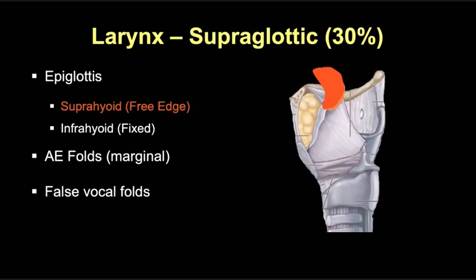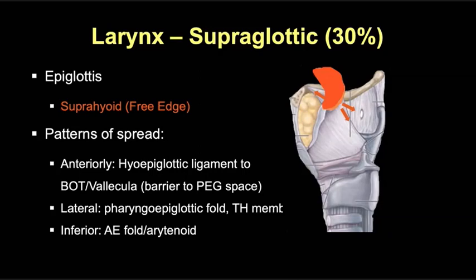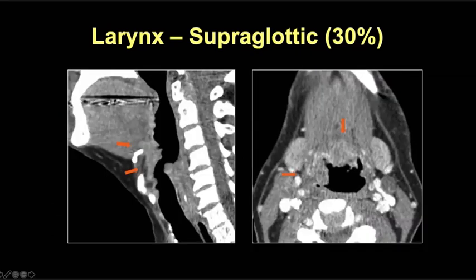Tumors at the suprahyoid or free edge of the epiglottis tend to spread anteriorly via the hyoepiglottic ligament toward the base of the tongue or vallecula. This ligament is a relative barrier to pre-epiglottic fat invasion, though the tumor can certainly extend there as it progresses. Laterally, tumors extend along the pharyngoepiglottic fold to the lateral pharyngeal wall and can extend extralaryngeally through the thyrohyoid membrane. Inferiorly, tumors extend mucosally along the AE fold or down to the fixed portion of the epiglottis to become transglottic. Here's an example of an advanced supraglottic tumor starting at the free edge of the epiglottis, extending anteriorly along the hyoepiglottic ligament with infiltration of the extrinsic tongue muscles, the pre-epiglottic fat, and the fixed portion of the epiglottis, as well as laterally along the pharyngoepiglottic fold to the lateral pharyngeal wall.